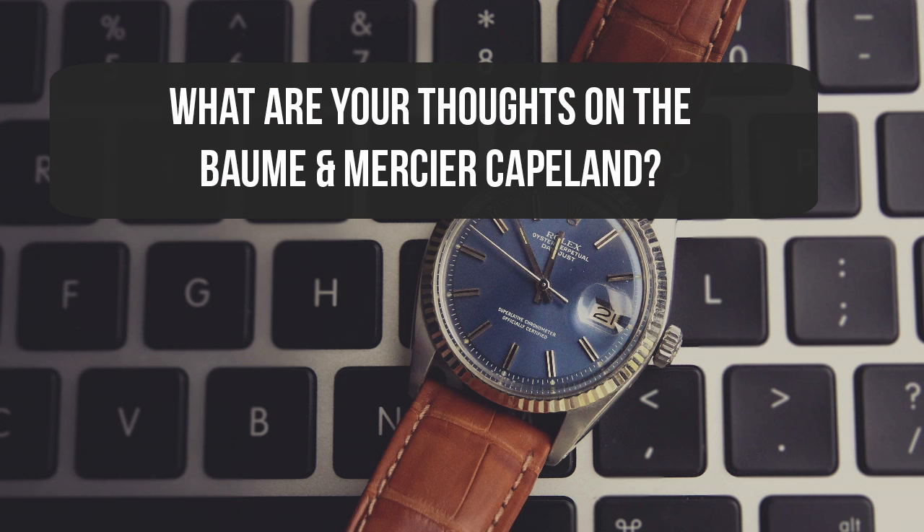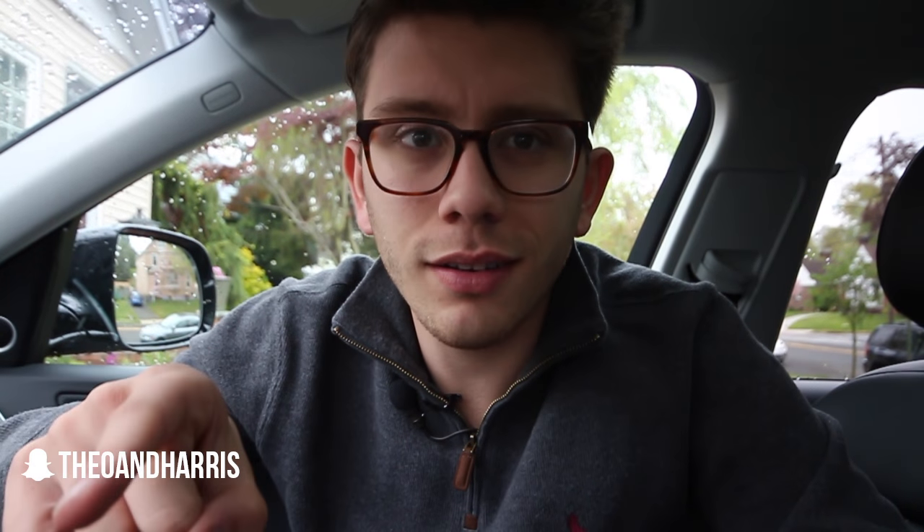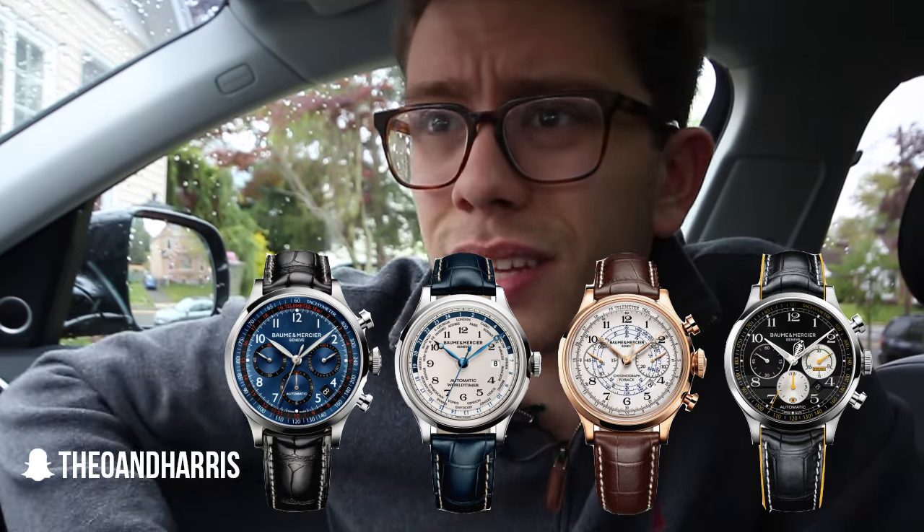What are your thoughts on the Baume & Mercier Capeland? I know you're talking about the three-register chronograph because we had this conversation — I know who you are, I just don't remember your name, sorry YouTube. So I know you're talking about the three-register chronograph, but there are actually what I think are three different models in the Capeland line, which is something to note.